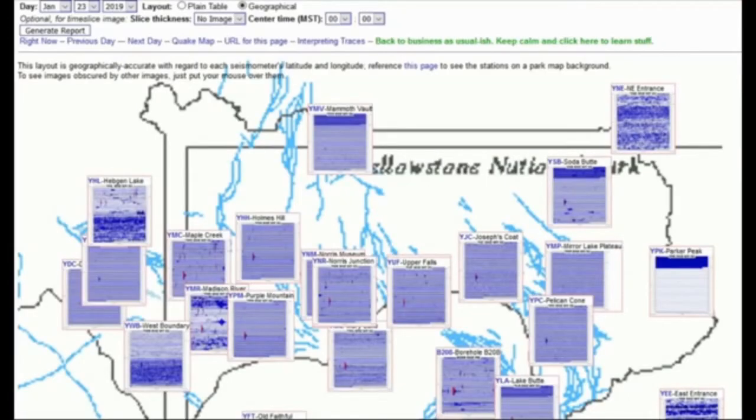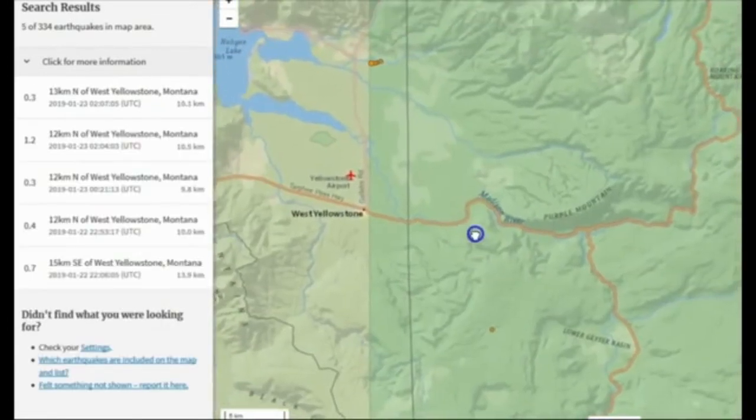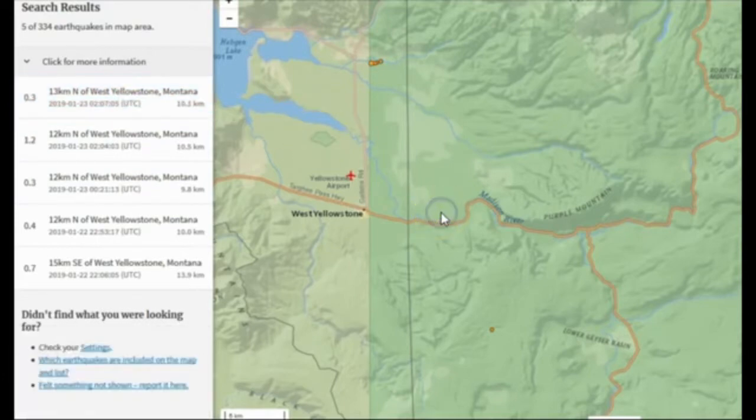Now here we are at isthisthingon.org/yellowstone/daythumbs. There was a small increase in seismicity around the Maple Creek area. We had a 0.7 near the lower geyser basin, south of Madison River and Purple Mountain at 13.9 kilometers depth — pretty deep. A 0.4 at 10 kilometers, a 0.3 at 9.8, a 1.2 at 10.5 kilometers, and a 0.3 at 10.1. Those are the earthquakes that occurred, at least those that were reported. Remember, they don't report all of them.